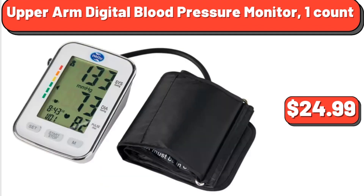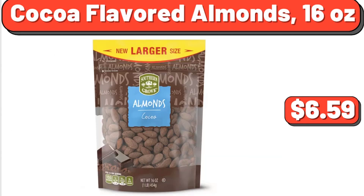Upper Arm Digital Blood Pressure Monitor, 1 Count, $24.99. Cocoa Flavored Almonds, 16 Ounces, $6.59.